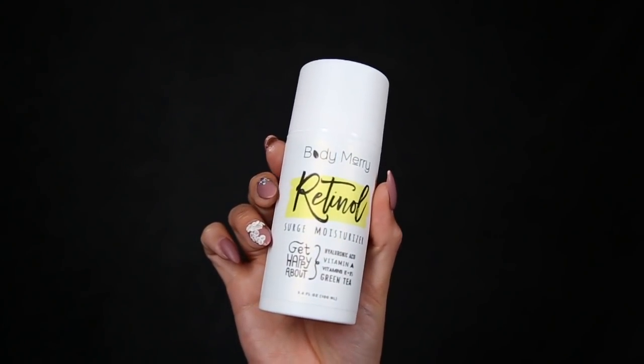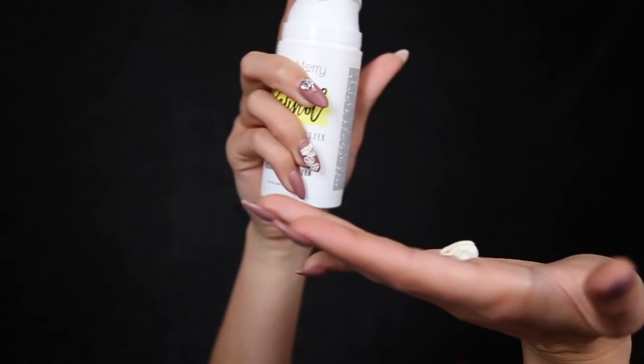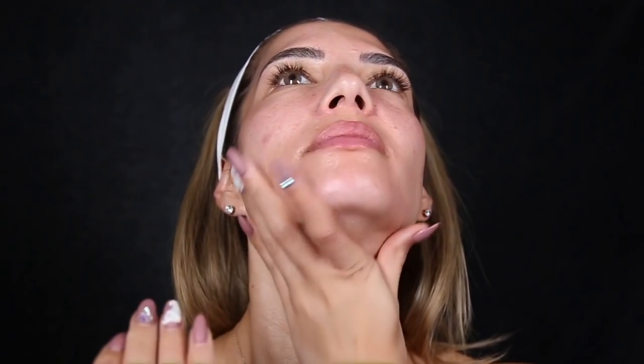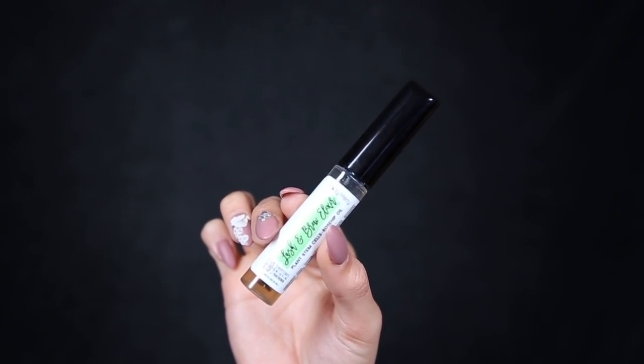To finish off any skincare routine you always use a moisturizer, and this one includes retinol, hyaluronic acid, vitamin A, vitamin E, B5, and green tea. It contains 2.5% retinol, which is an ingredient that reduces the signs of aging, leaving your skin looking smoother, plumper, and younger. It has no scent and just feels beautiful.